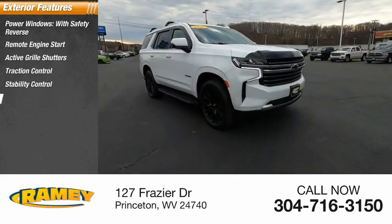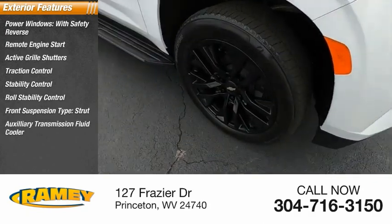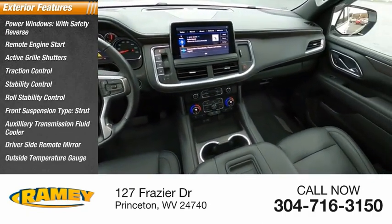Stability control, roll stability control, front suspension type strut, auxiliary transmission fluid cooler, driver's side remote mirror, outside temperature gauge.